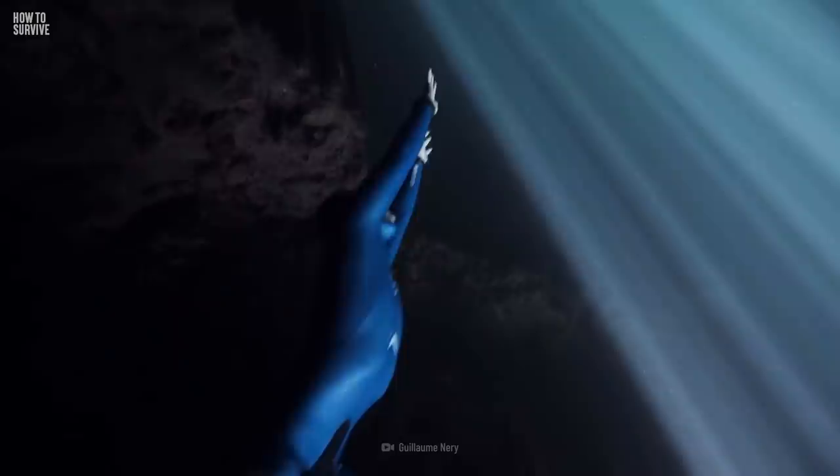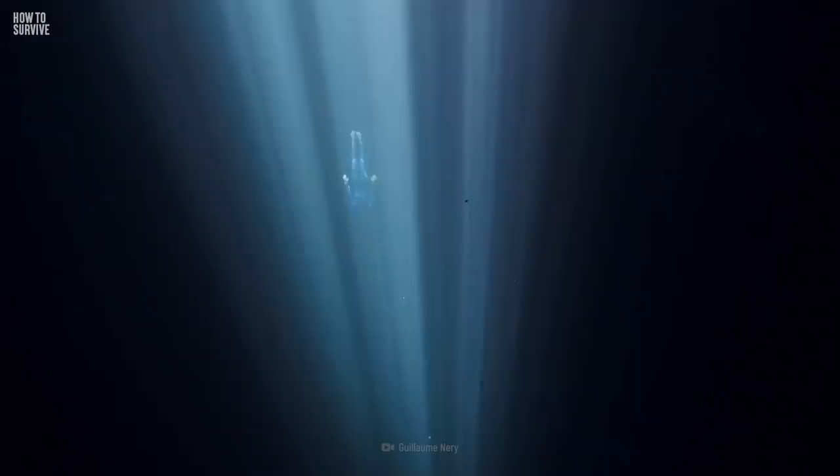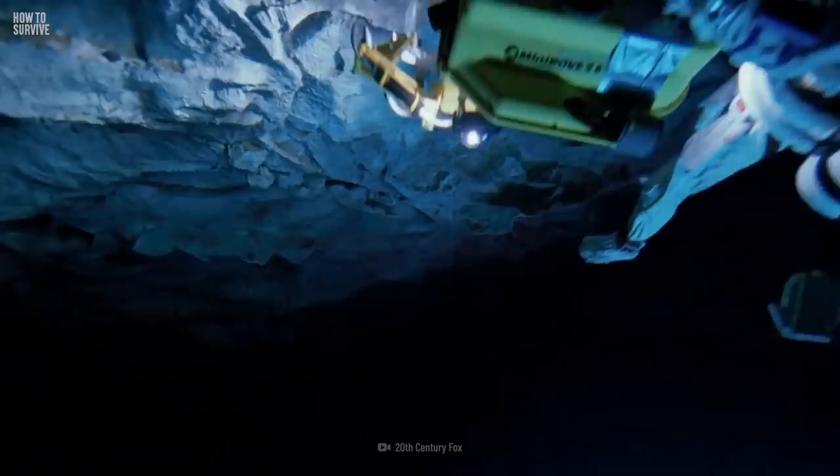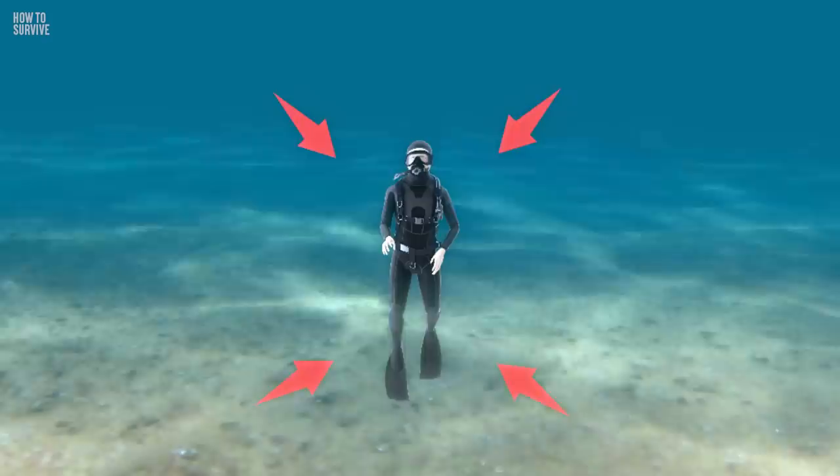Almost 11 km below sea level, it's the deepest location on Earth. And getting there is not going to be easy. Not only will things get cold and dark very fast, but you'll also be facing a deadly amount of water pressure.